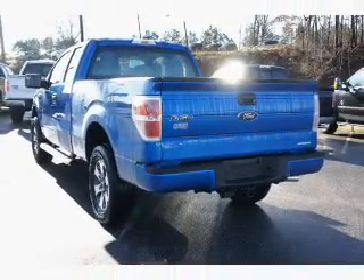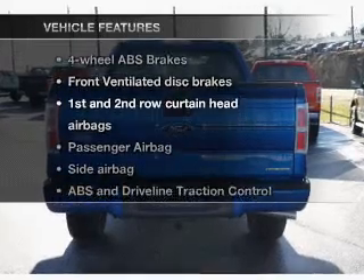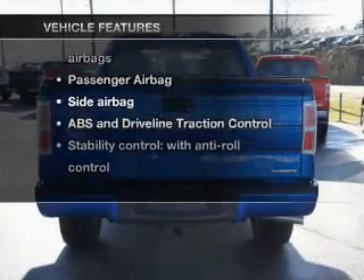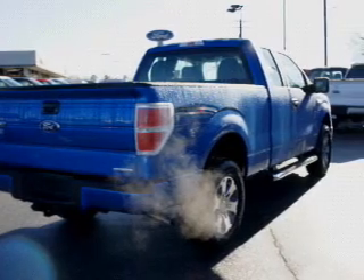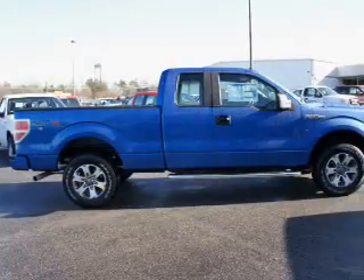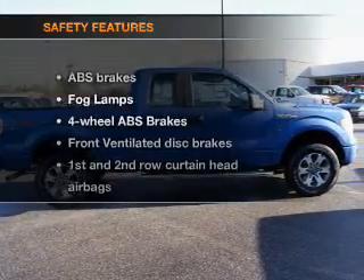The anti-lock braking system will keep you safe on the road. Plus, enjoy these notable features that are included in this vehicle: air conditioning, power windows, power steering, an alarm system, and an AM-FM stereo with a CD player.